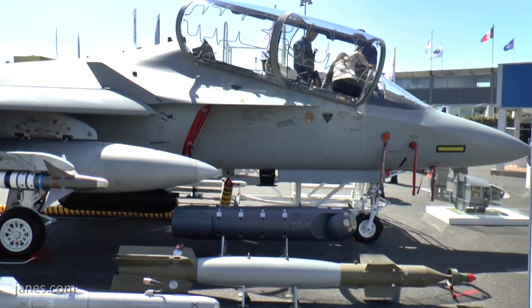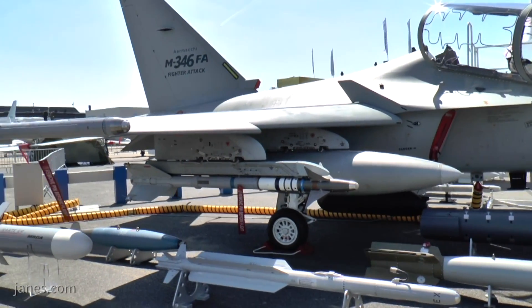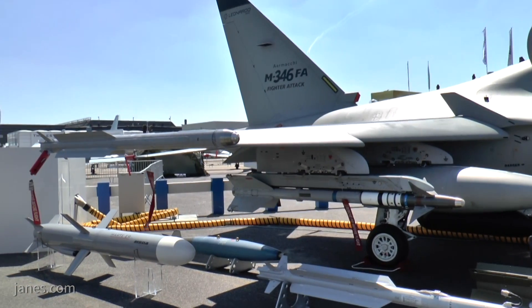Regarding armament, it's very customer-related, so we'll wait for the customer to specify what they want — Paveway, SDB, Brimstone, or whatever suits the role, whether homeland defense, COIN, or others. And there's also a recce pod you're looking at?